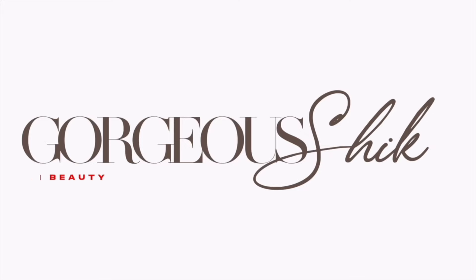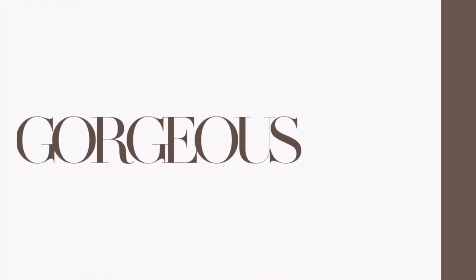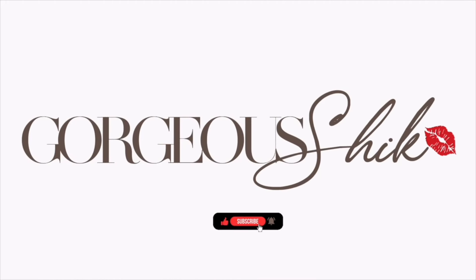Hi gorgeous, welcome back to another video. If you're new, my name is Chica. Today we're actually going to get into some hair things — my favorites. If you've been here for a while, you'll know I am a licensed master cosmetologist, so hair is like my first love. It's my go-to thing that I know how to do — it's one of my major talents.